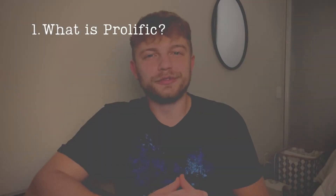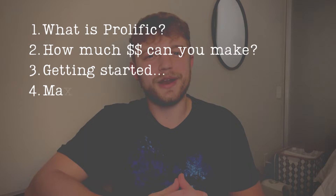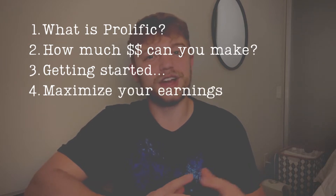In this video, I'm going to be going over what Prolific is, how much money you can be making, getting started, and as well as how to maximize your earning potential. So now, let's get into the video.